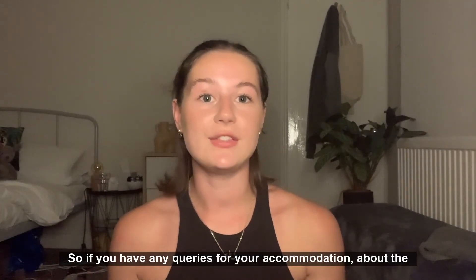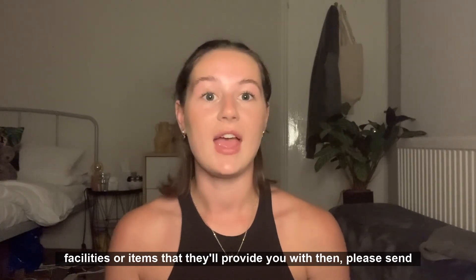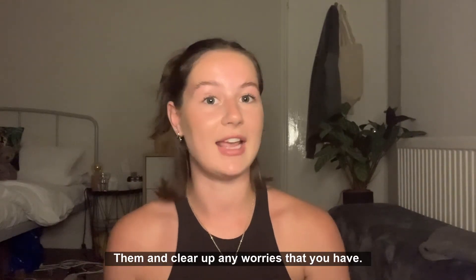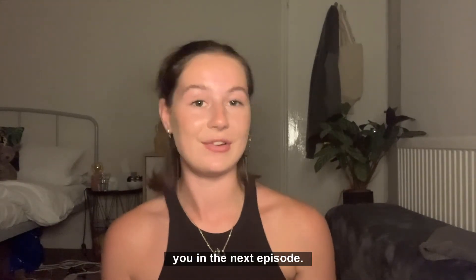If you have any queries for your accommodation about the facilities or items they'll provide, please send them an email. I'll leave the contact details in the description below so you can get in touch and clear up any worries. I really hope this video has been helpful, and I'll see you in the next episode. Bye!